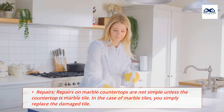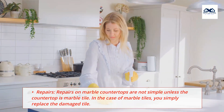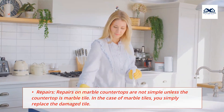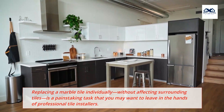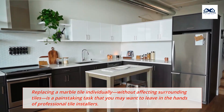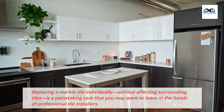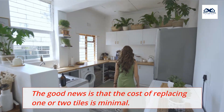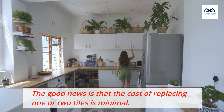Repairs: Repairs on marble countertops are not simple unless the countertop is marble tile. In the case of marble tiles, you simply replace the damaged tile, though replacing a marble tile individually without affecting surrounding tiles is a painstaking task best left to professional tile installers. The good news is that the cost of replacing one or two tiles is minimal.